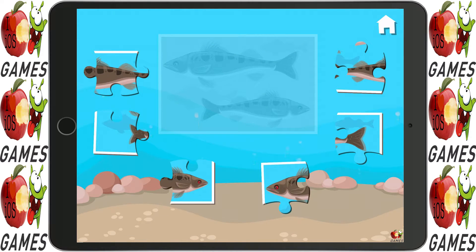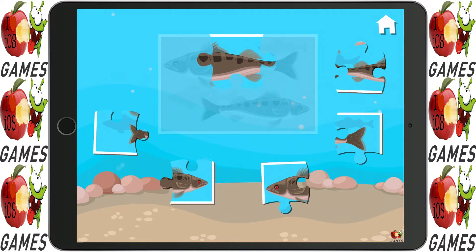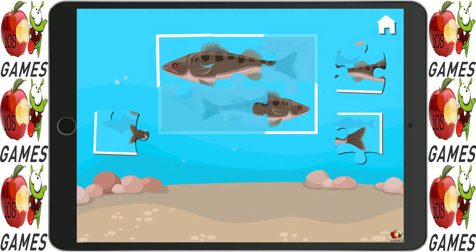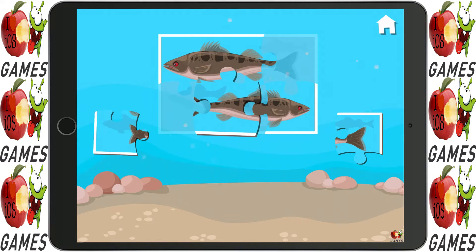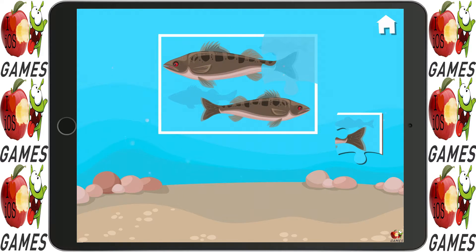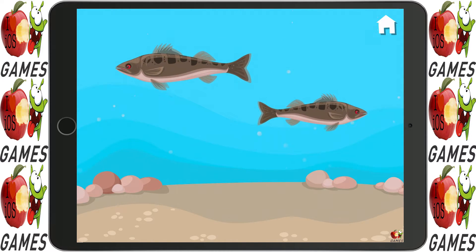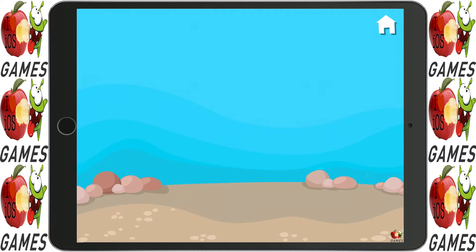Do you see any fish down there? Those look like small-mouthed bass!